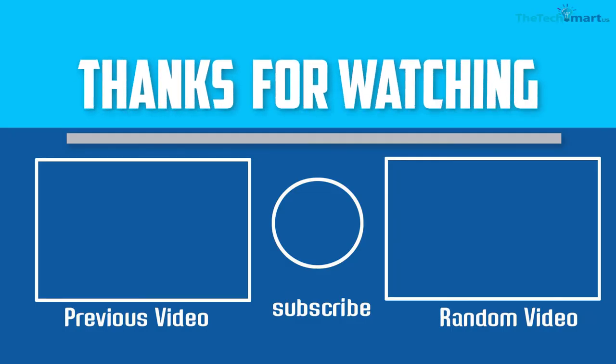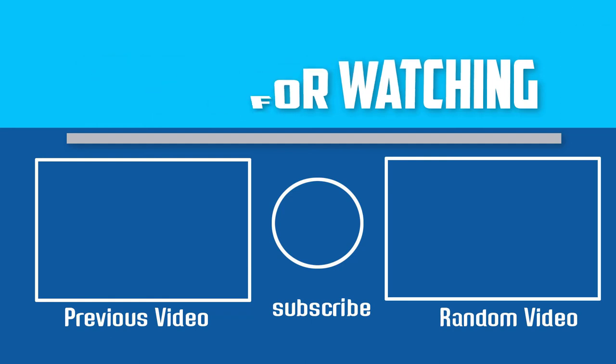If this video is helpful to you, please make sure to like, comment and subscribe. If you have any questions about these touchless automatic soap dispensers, you can leave a comment down below and I will get back to you as soon as possible.